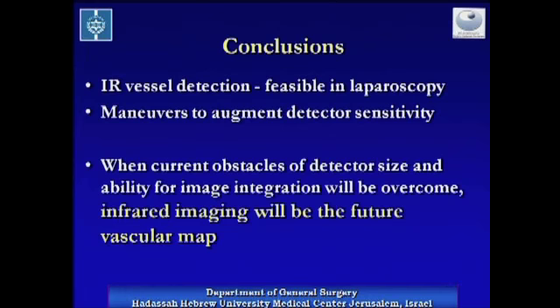To conclude, infrared imaging is feasible in laparoscopy, and we have found that cool lavage is a maneuver to augment detector sensitivity. When the technical obstacles of detector size and image fusion will be overcome, this modality will enhance the anatomical vision and could provide real-time vessel mapping.